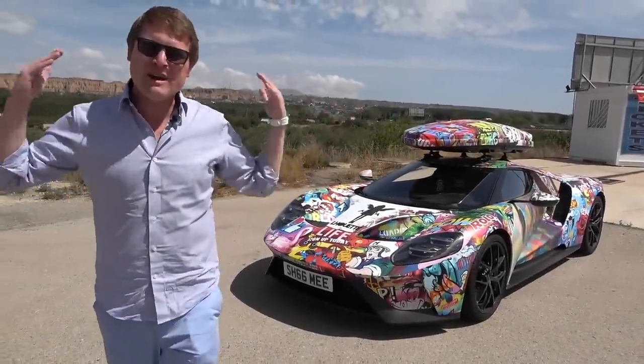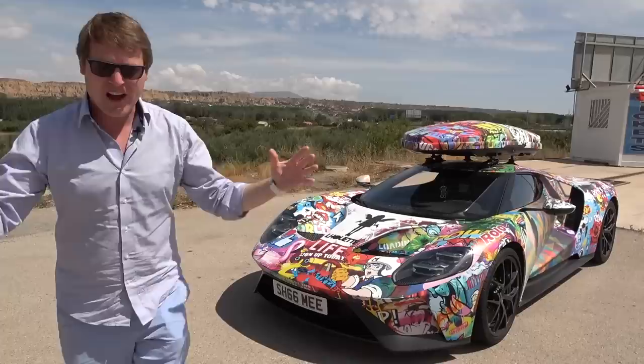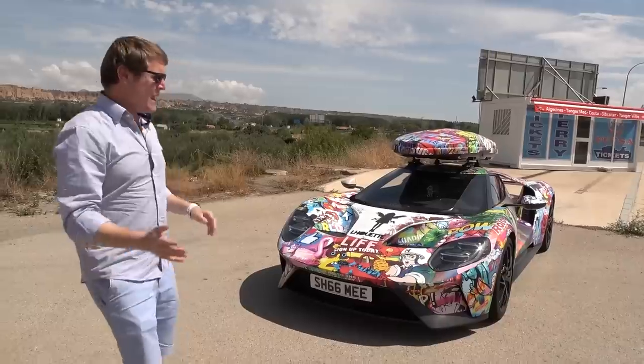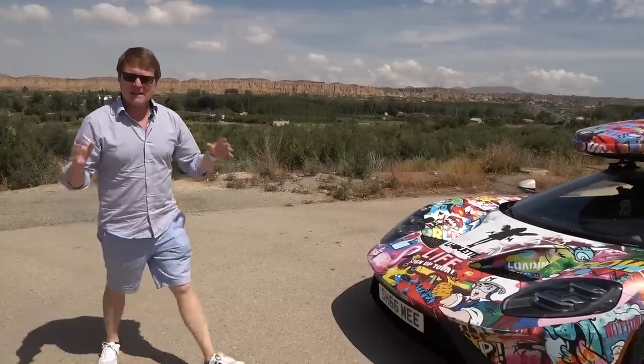Hi guys, I'm Shmi. Hello and welcome back to the channel. We're waiting to see what we're in store for later today. The arrivals for Supercar Owners Circle and it's about to be unbelievable. We're here in Spain, near the south coast towards Malaga - with this backdrop it could be Arizona or something. Crazy views.